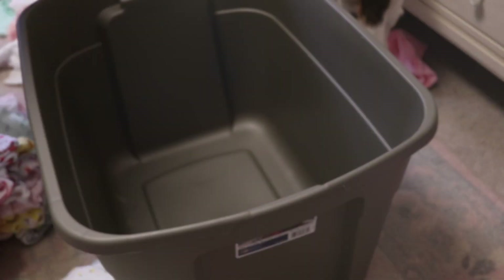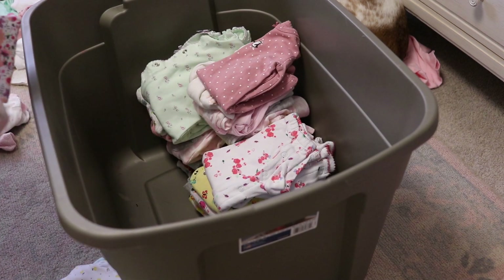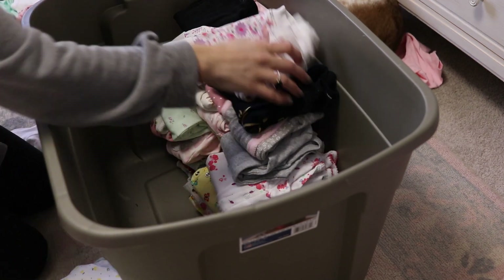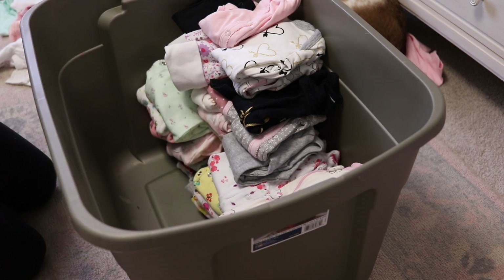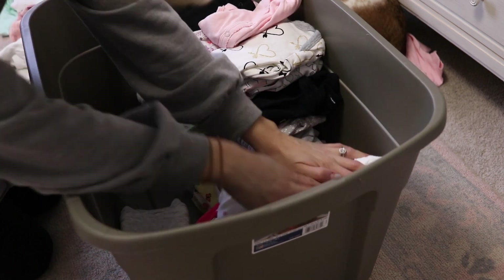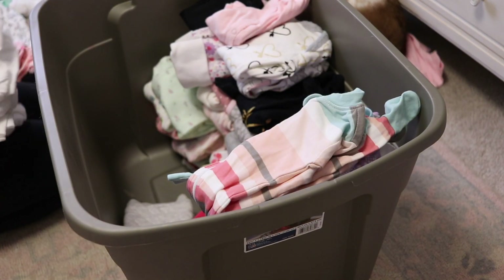I'm so glad that I finally got those clothes organized. It was so daunting staring at them at the top of her closet — I just knew I needed to get them organized, so it feels really good to finally have them done. I also want to purchase some of those vacuum seal bags off Amazon to store these in, but for now they're going to be fine in this bin. I do want to purchase some just to make sure they stay nice and fresh, because in case we do have another girl, I will use these clothes again.